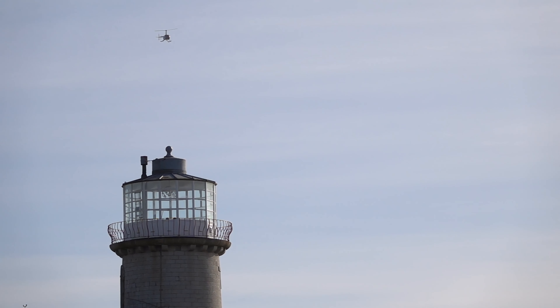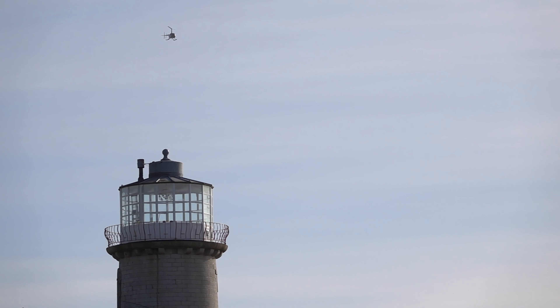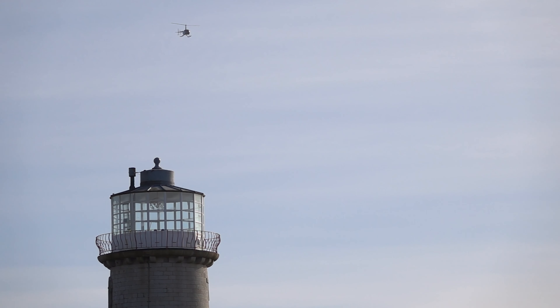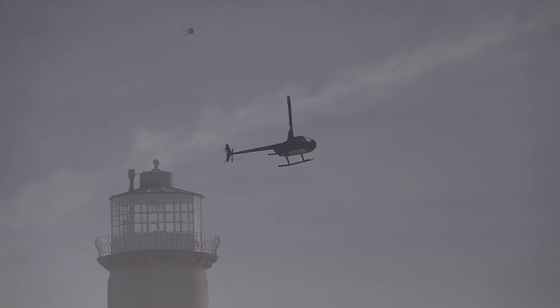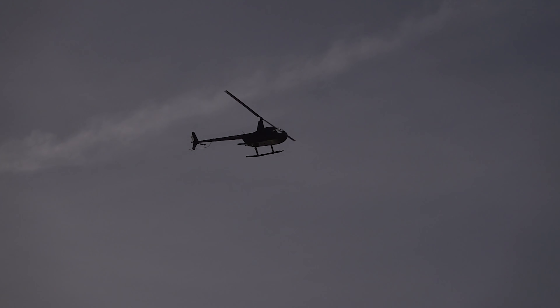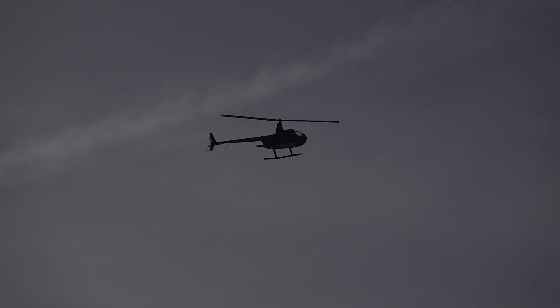Having the RX10 Mark IV with me gives me a few extra options that even the A1 can't do - like 500 frames per second slow motion, 1000 frames per second slow motion. So it's nice to be able to do this sort of stuff just for a bit of fun. It's always cool. At 600 millimetres as well, or 24, or anything in between.